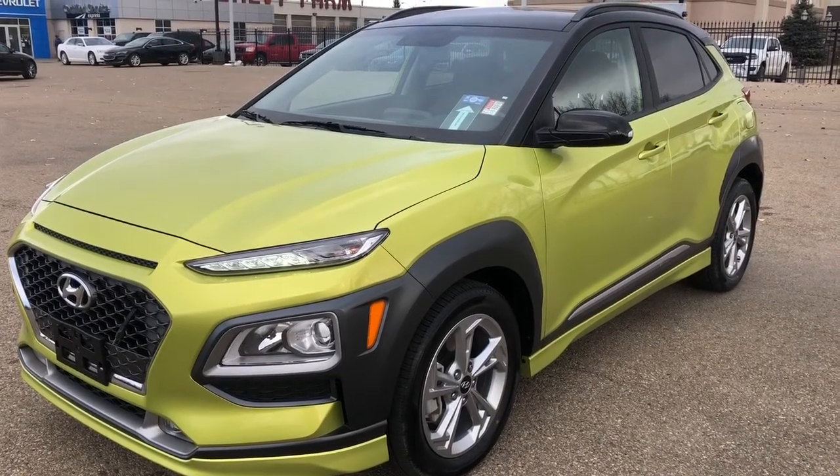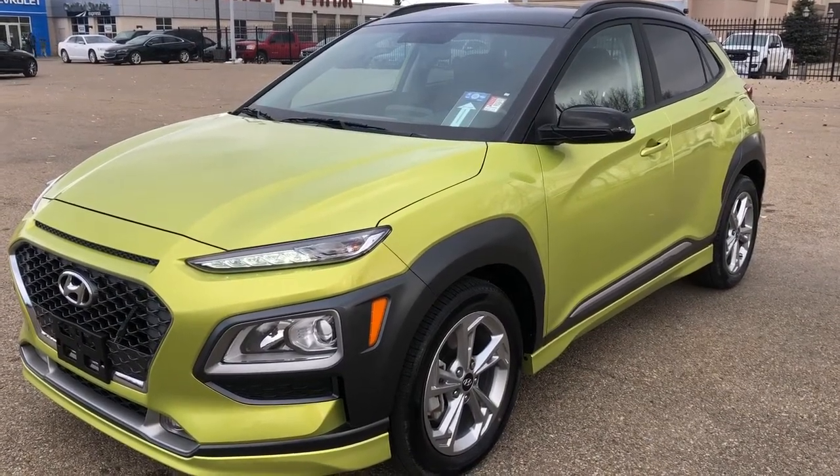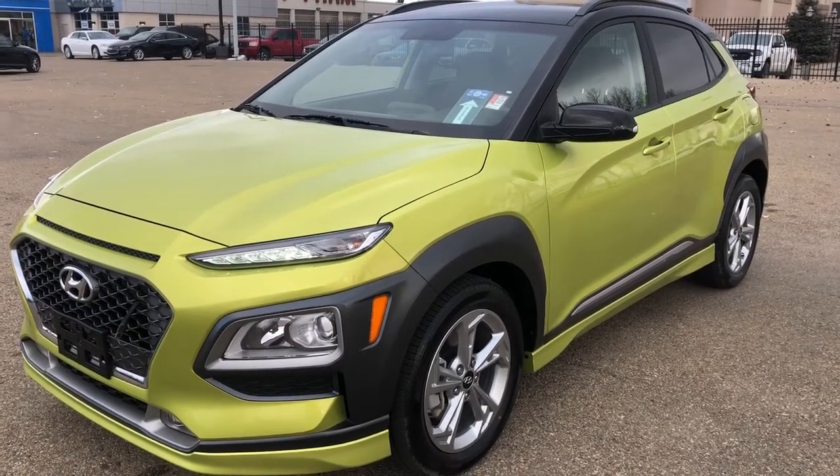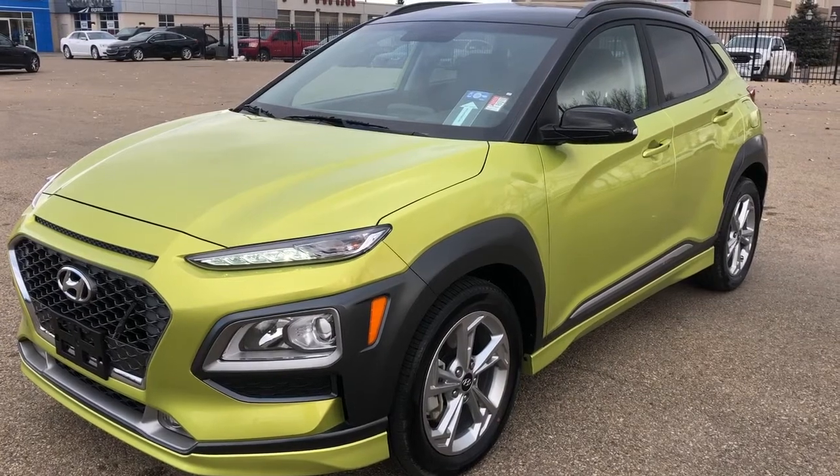Welcome to Wolf Chevrolet. Today we're taking a closer look at some of the interior and exterior features in our 2020 Hyundai Kona. This Kona is featured in the Trend trim and has a green paint finish.